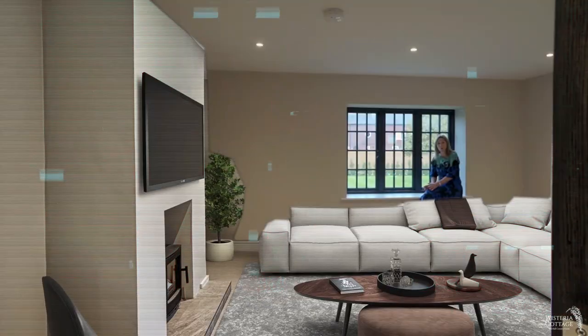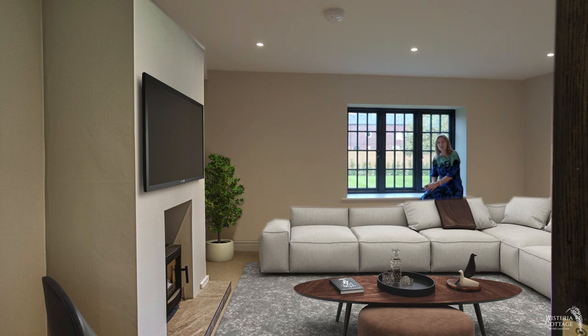I particularly love this room. We've got a wood-burning stove and a window that looks out to the front garden and to the iconic Old Hall.